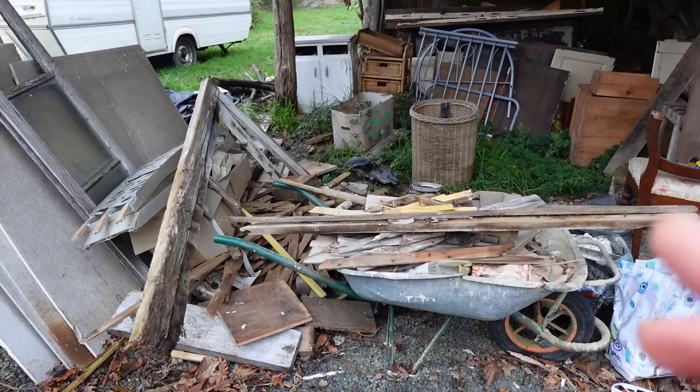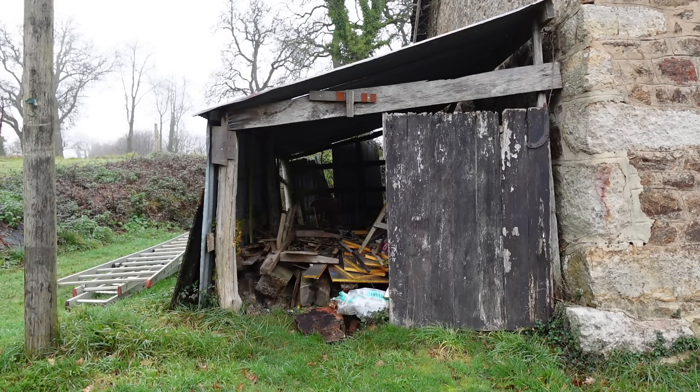I'm now going to sort through all this wood. Some that can't be burnt will obviously go to the tip. The bits and pieces that can be used as firewood and kindling will go to this place here — this is the wood storage area. It's only temporary, it's not staying, but for now I'm going to be using it for this winter.